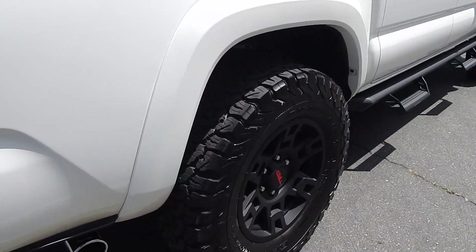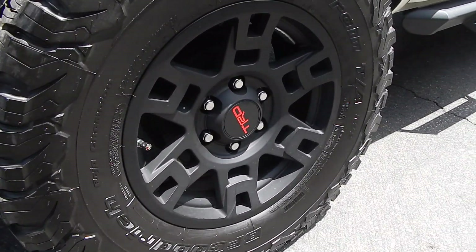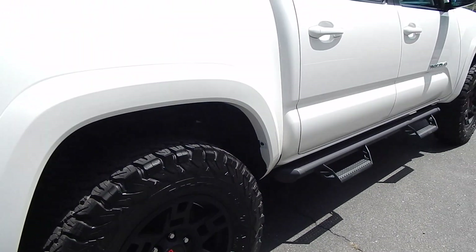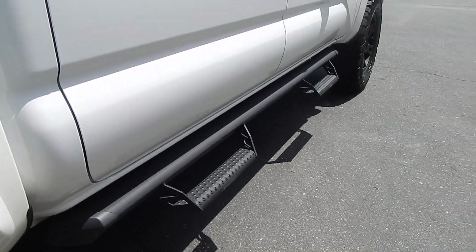These wheels just go so nicely with this vehicle — a wide exterior with these black wheels and these tires. These Predator running boards are absolutely stunning. I do love them.